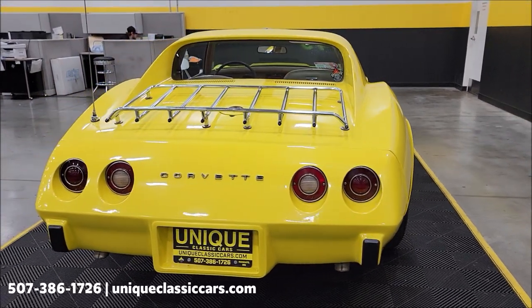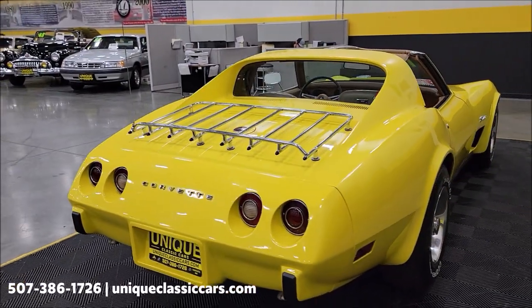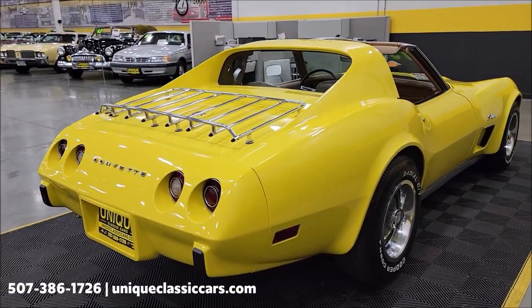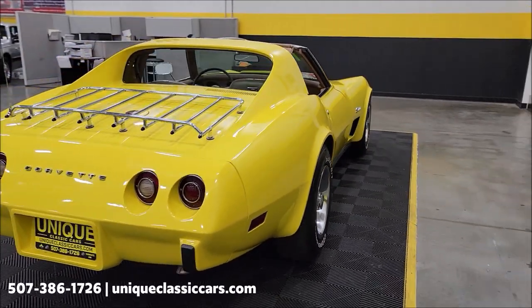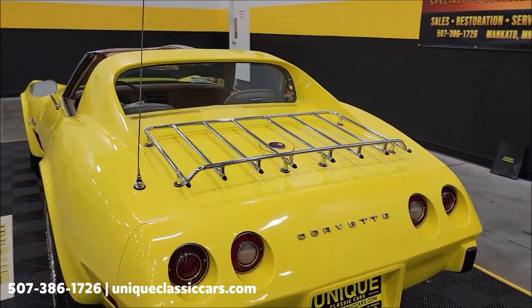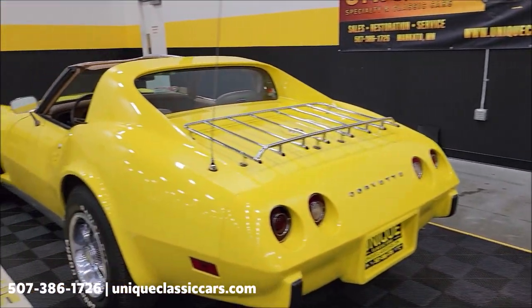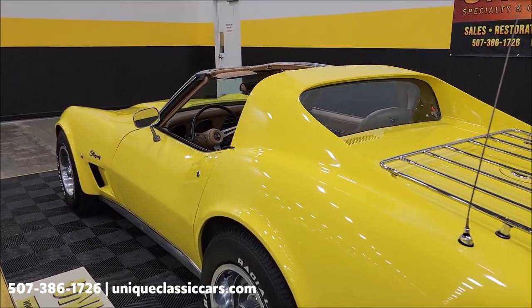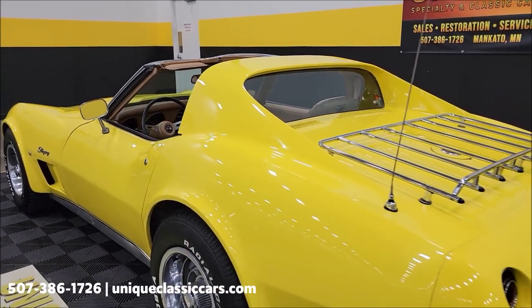Remember, we do consider trades, financing is available, we can assist with transportation, and this vehicle may be eligible for an extended service contract — consult with a sales associate when you call in or email. I have the T-tops out for the video and some of the pictures, but you can see the T-tops are installed in the car in the still pictures. Still pictures can be seen at uniqueclassiccars.com — click the link down below this video in the description.